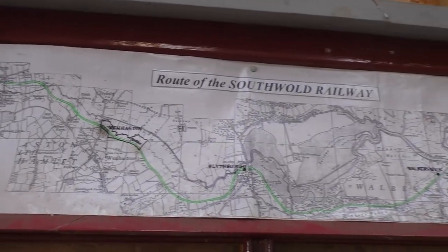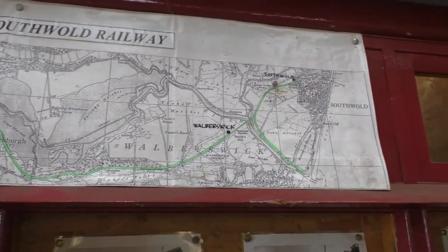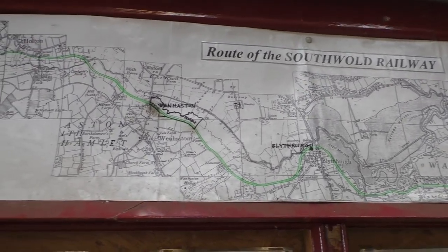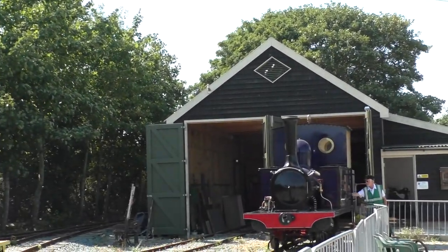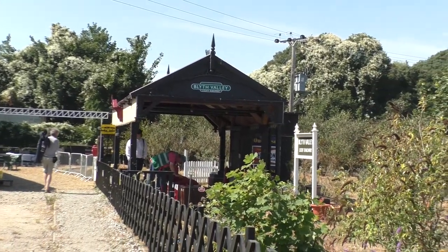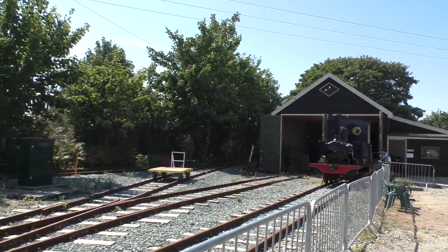Hello and welcome. In this series of videos I've moved out of Norfolk into Suffolk and I'm looking at the old Southwold railway line that ran from Halesworth to Southwold. In the first video we looked at the Southwold Museum steamworks site in Southwold, and in these next videos I'm going out to see exactly what's left of the old line and try and follow its route as much as I can. But first of all, a little bit of history.